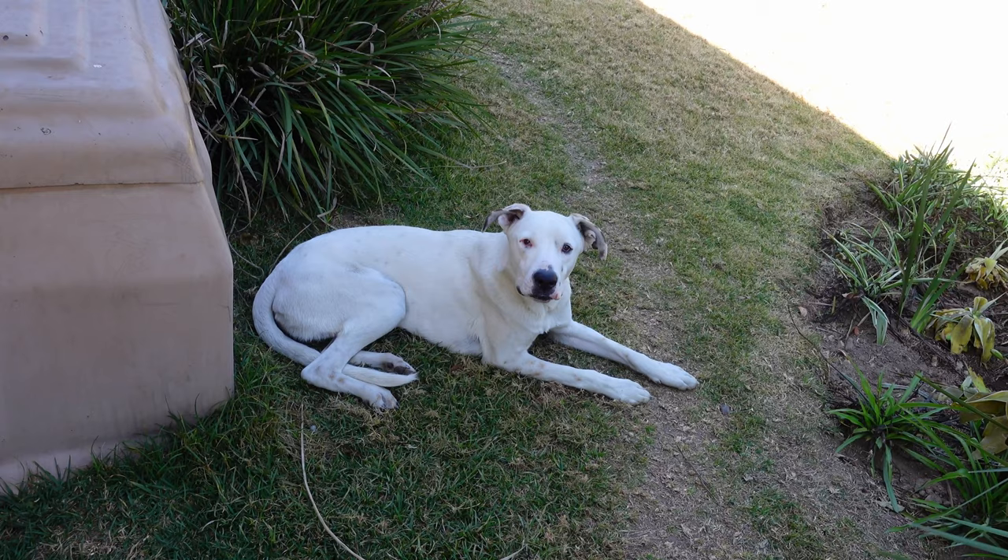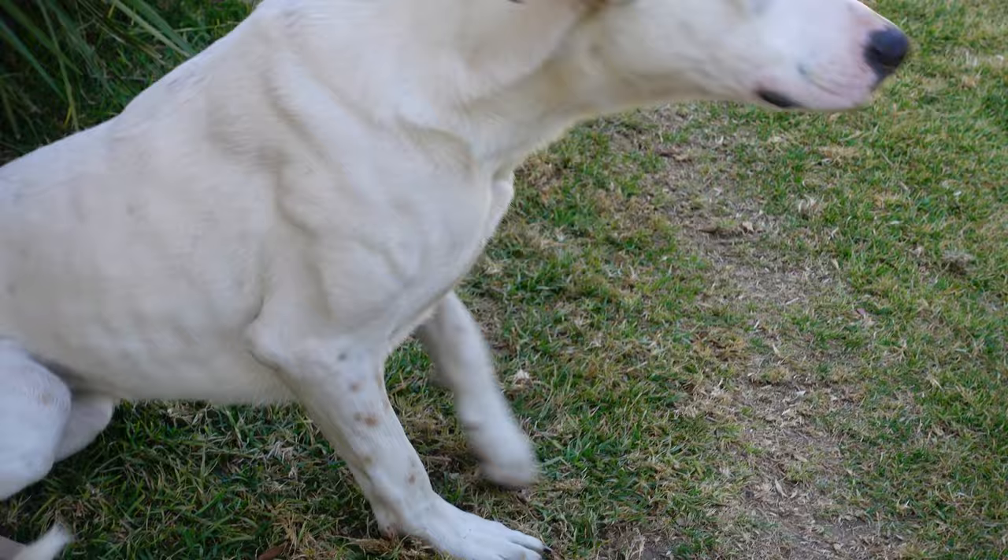I've also been spending lots of time with this guy. Hello Merlin! Say hello to the camera! Not interested. What do you guys think?